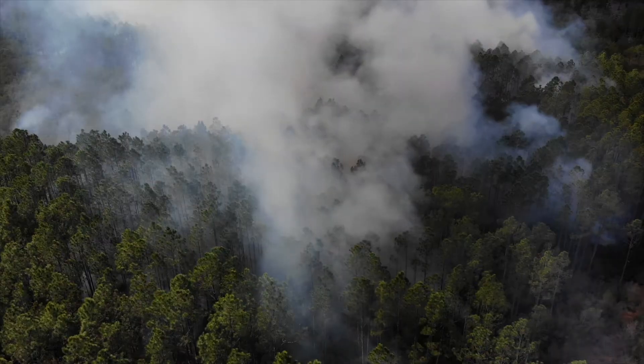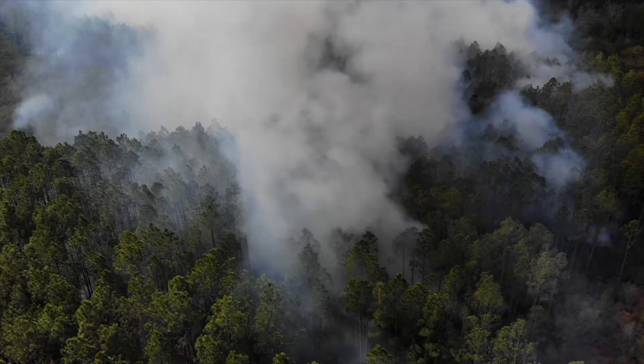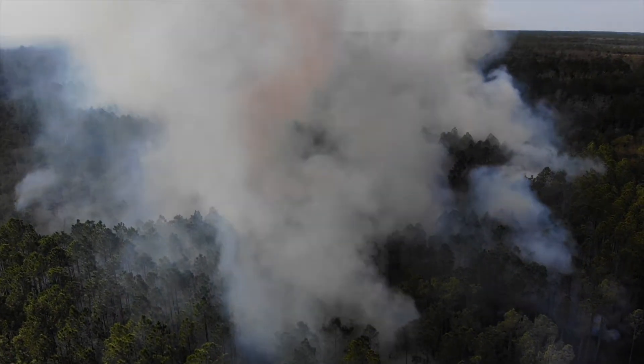My name is Micah Deese and today we're at the Panama City Beach Conservation Park doing a prescribed burn. The burn's going pretty good. We're trying to decrease invasive vegetation so the natural vegetation will grow.